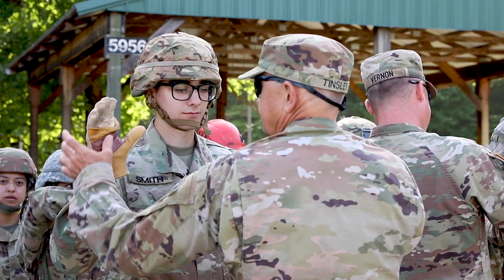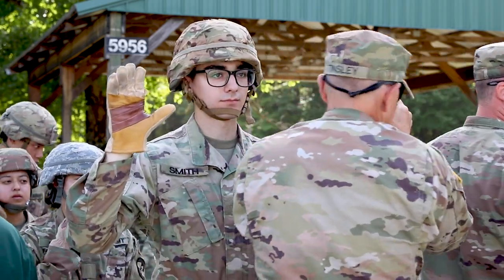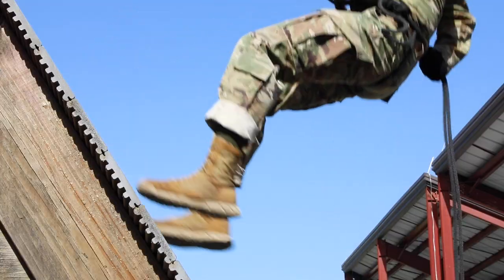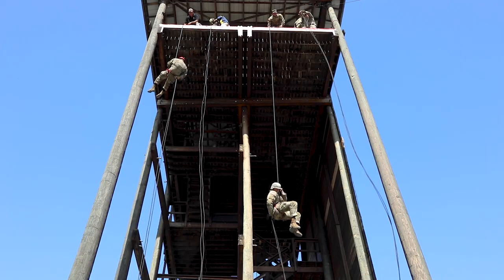We are receiving a regiment. They will be performing the rappel tower in addition to the obstacle course. We split them into two groups. The first group goes through the rappel course — they do the slant wall, wall face, and then the open.